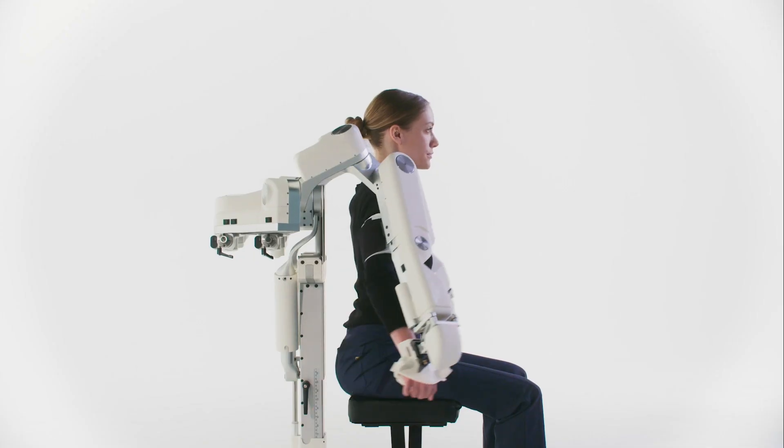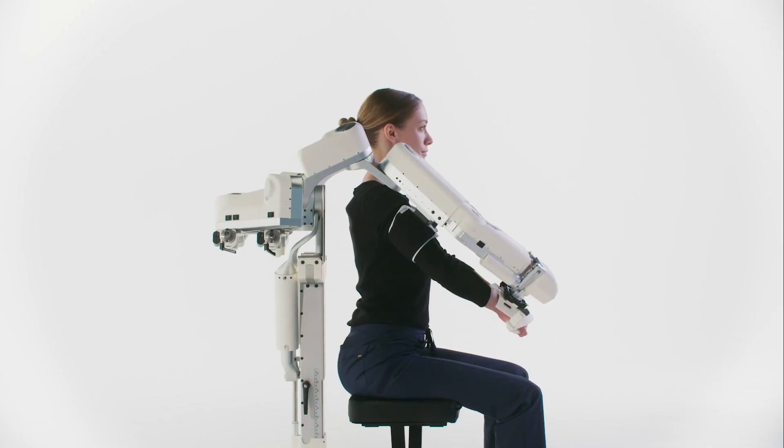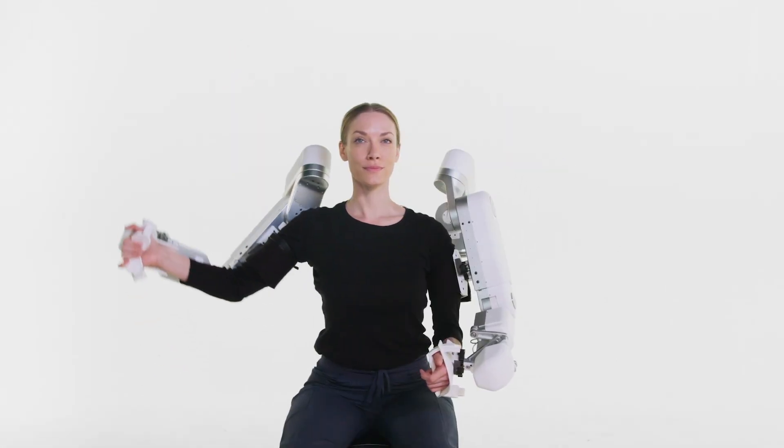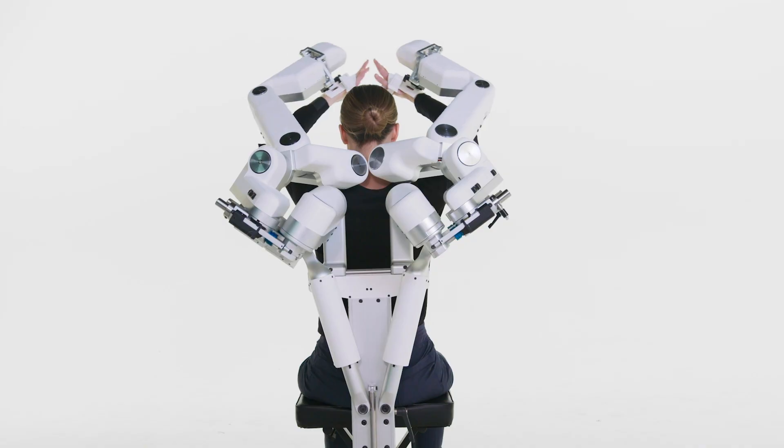Harmonic Bionics is a robotics company focused on enhancing rehabilitation therapy through automation, dynamic data capture, and connectivity. Our goal at Harmonic Bionics is to create technology that augments the therapist in order to achieve optimal results.